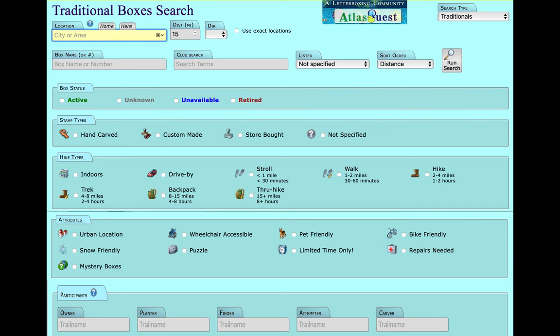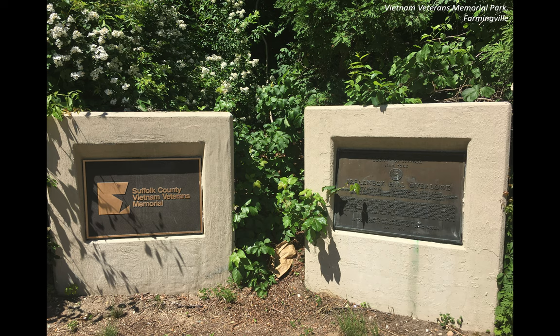Depending on your mood for the day, you can tailor your scavenger hunt on some sites, like on Atlas Quest. You can narrow down your options to how far from home you want to roam — whether within just a few miles or off to a different state or even country — or limit it to what type of physical challenge you are up for, and even find more boxes from planters you like. If you have plenty of time and you've finished a hunt, you can select nearby boxes to find others within a short distance. Looking for one near my home, I discovered a box in one of my favorite Farmingville places: the Vietnam Veterans Memorial Park.